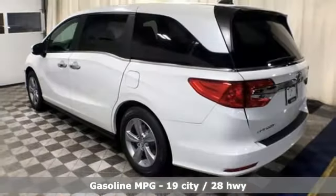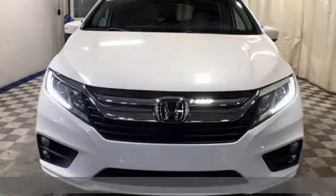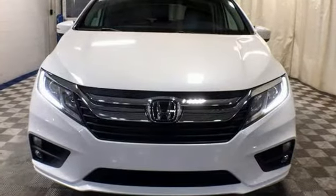Power heated mirrors. Front heated leather bucket seats. Streaming audio. Auto-dimming rearview mirror. External memory control.